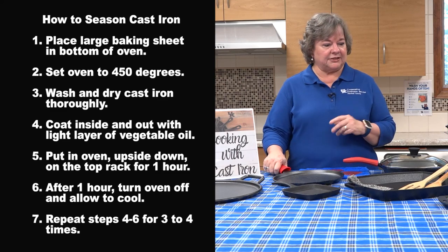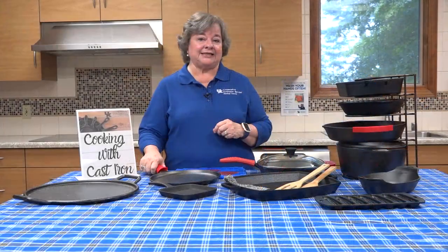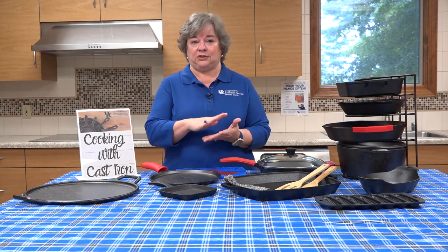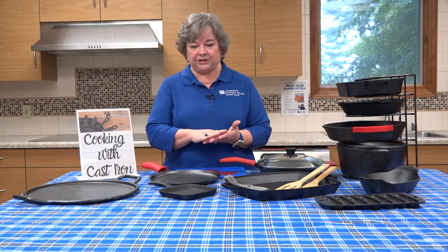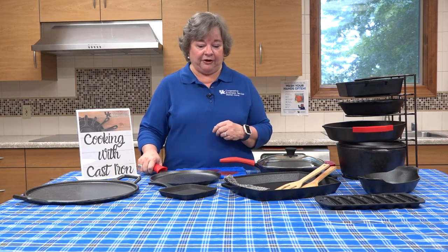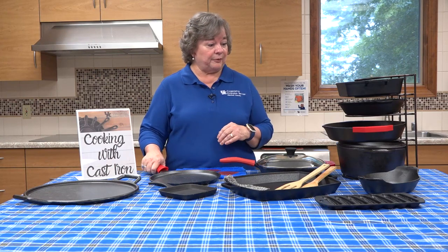Then your pan is ready to cook, or whatever your piece is. Cast iron will continue to build up a layer of seasoning as you use it, and any kind of oil that you choose to use with whatever you're preparing is perfectly fine to season your pieces with.